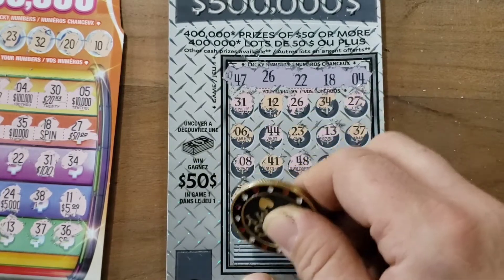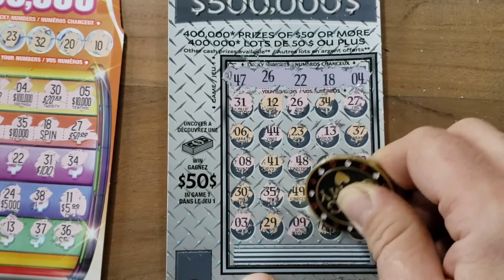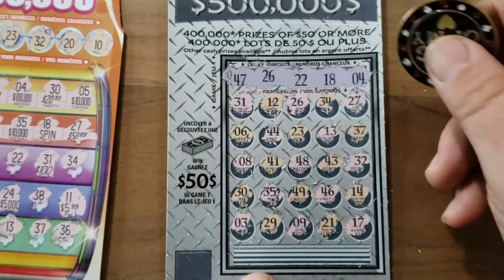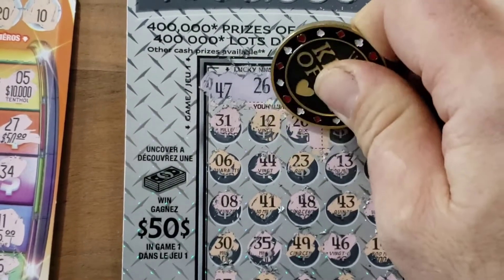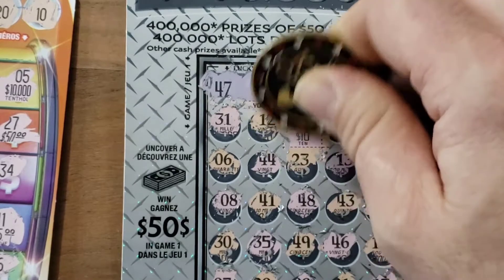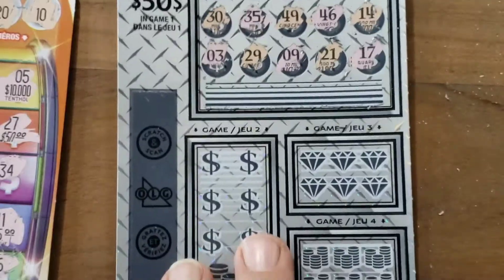49, 35, 35, 30, 03, 29, 09, 21 — so close — and 17. Let's see what we get in the top here. Oh, it's a big zero — it's only ten dollars. That's okay, we got the money back. I thought the big zeros on this were pretty big, but that's okay. So far I got ten dollars back.